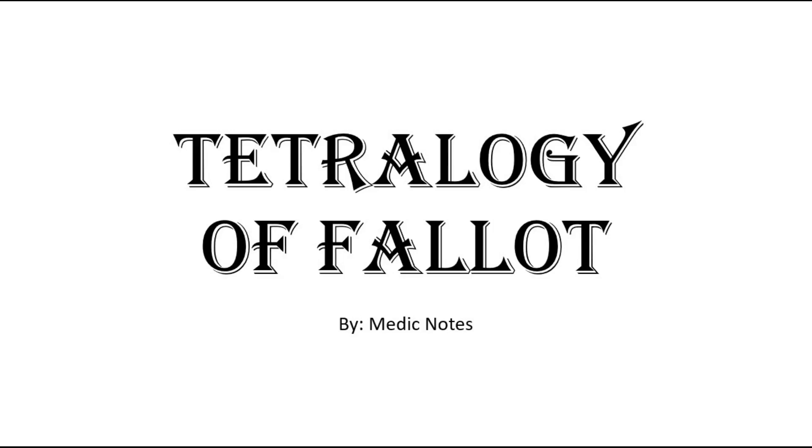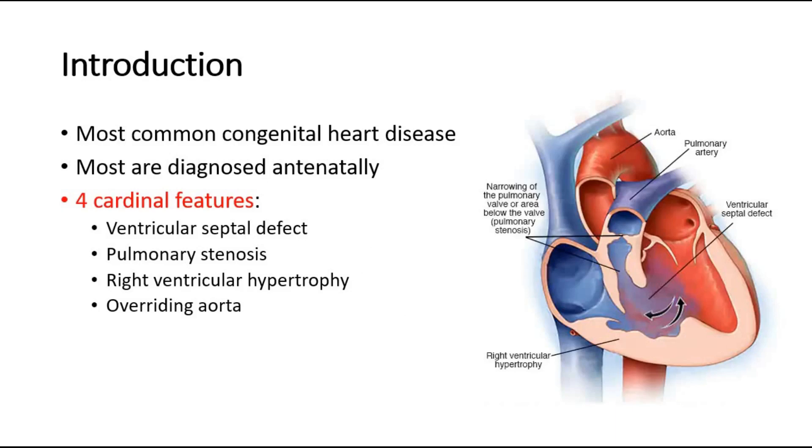Hi and welcome back to another video of MedicNotes. This video will be on Tetralogy of Fallot. It is the most common congenital heart disease, and most of the cases are diagnosed antenatally, which means before the baby is born.